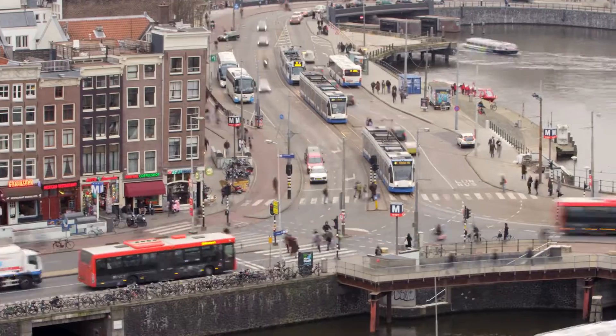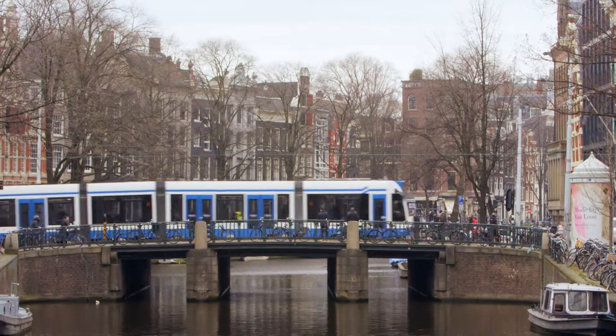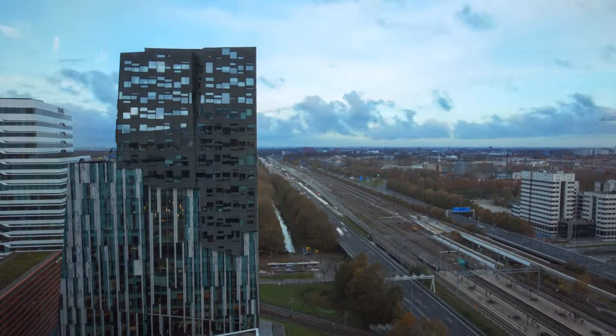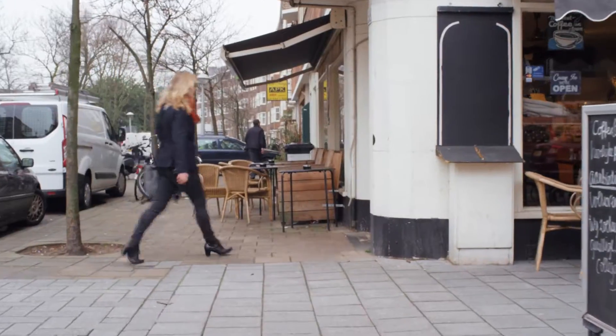For Amsterdam, public transport is very important. We have a very dense infrastructure designed for a horse and buggy. In this project, we are deploying thousands of beacons in trams, metros, and buses. Google's beacon platform allows deployers of beacons, like the city of Amsterdam, to associate information with their beacons and then make them available to all developers.